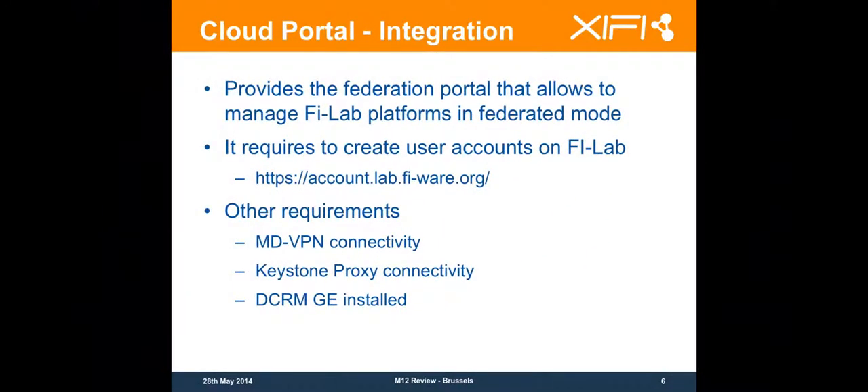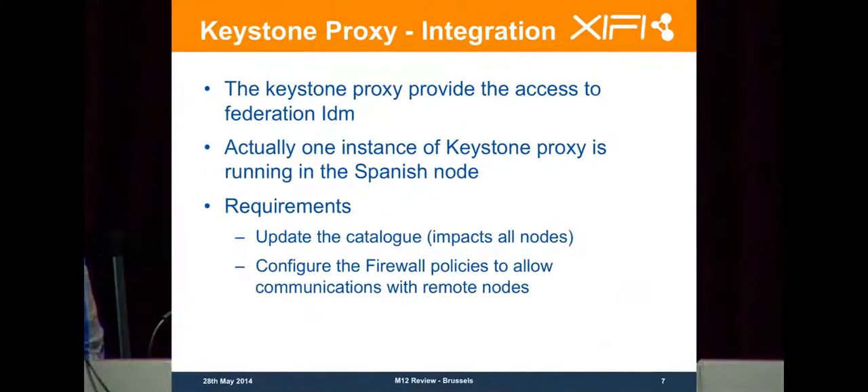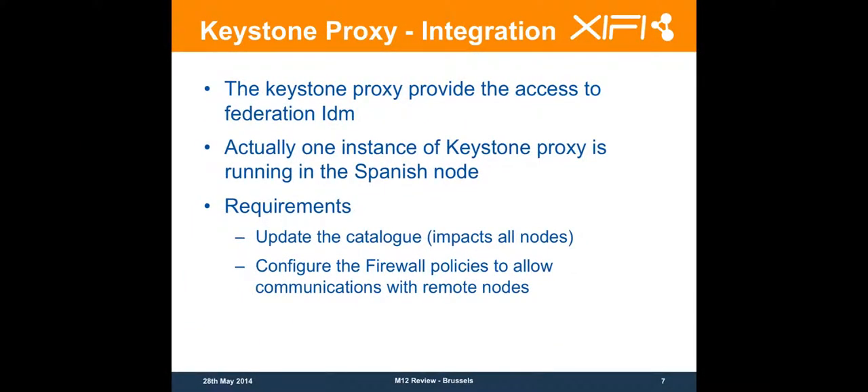The DCRM GE should be installed. As far as I know, for the moment it's not really required, but you should start installing it, and ITBOS will deploy it. So the Keystone Proxy integration provides the access to the Federation IDM.